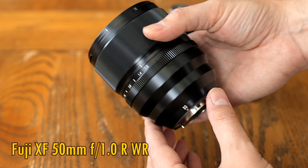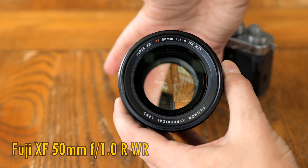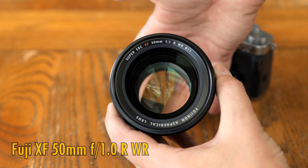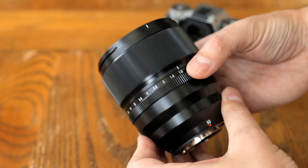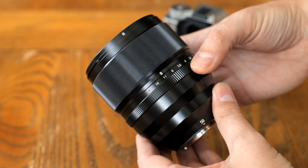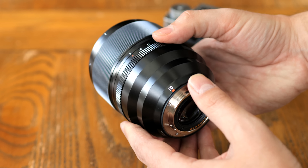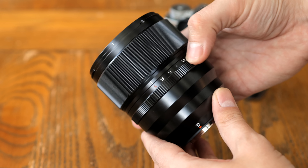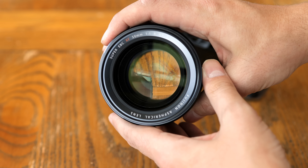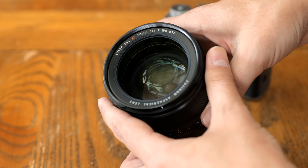This is only the second lens in the world to have an aperture as bright as f1.0 and autofocus, making it really exciting to use out in the real world. The lens costs $1,500 in the US, or £1,500 in the UK, so it definitely missed out on a place in my recent video about low budget Fuji options, but if it turns out to be any good, the excitement and usability factors will probably ensure that it sells pretty well.